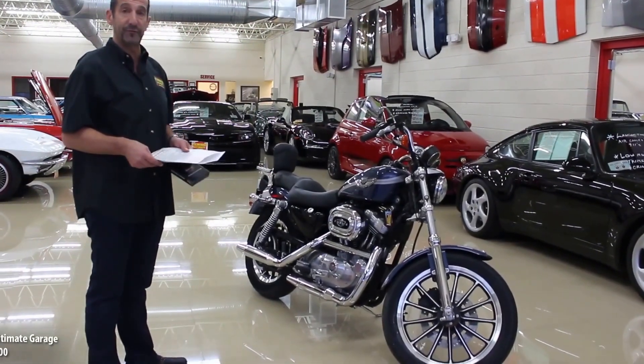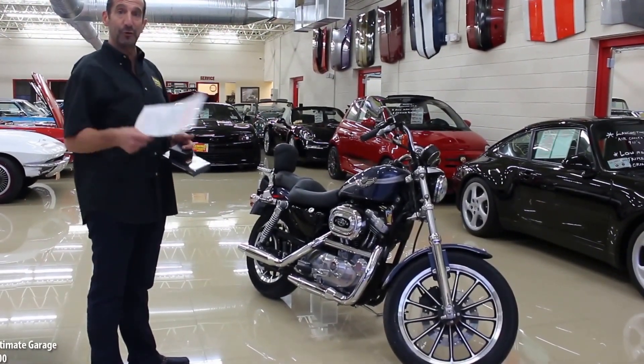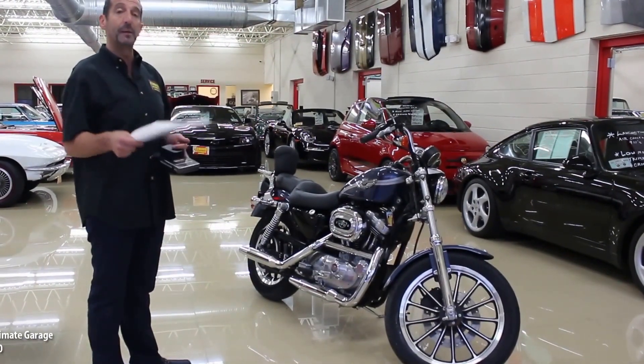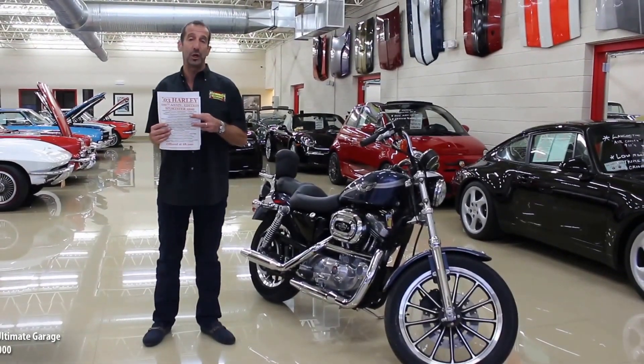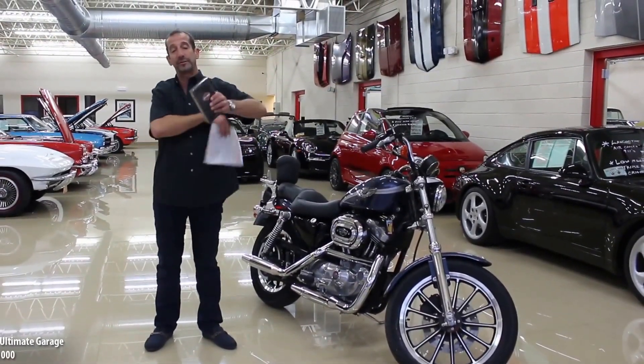If there's some way you can find to get it in your garage, we're happy to help. We can even help with shipping. Call us at 301-816-1000 and we'll tell you all about it. But before I say goodbye, I want you to see one last thing.